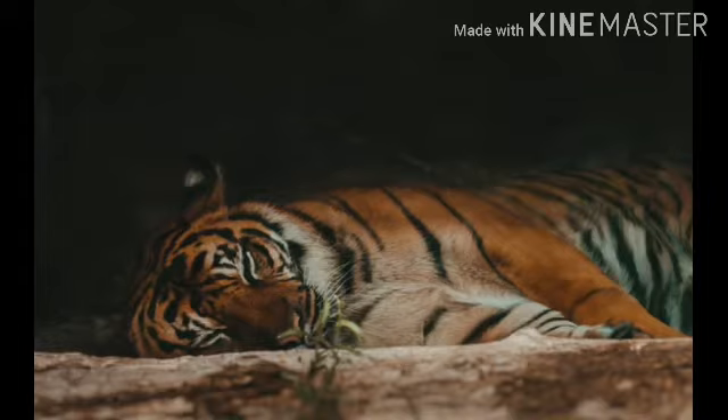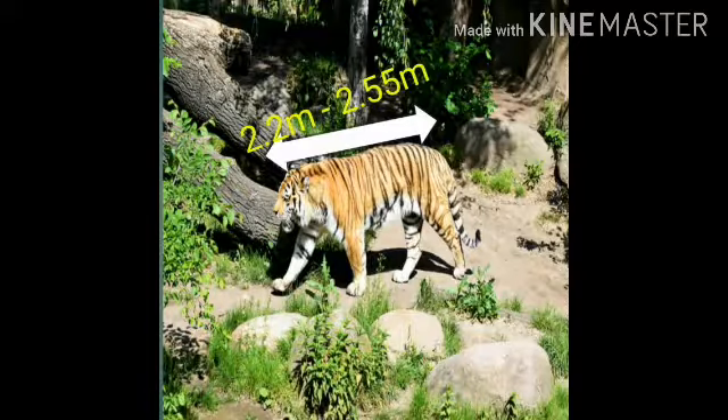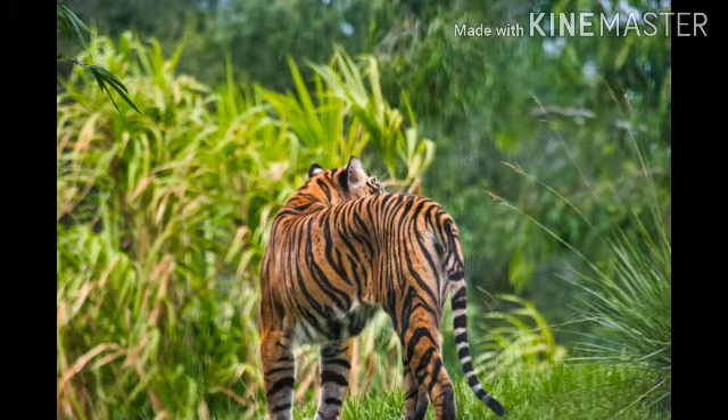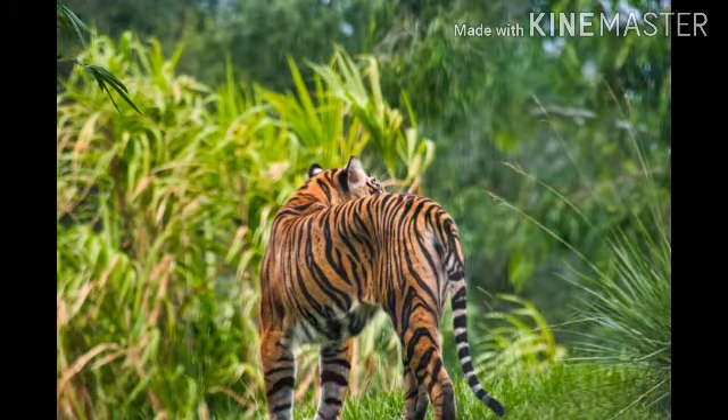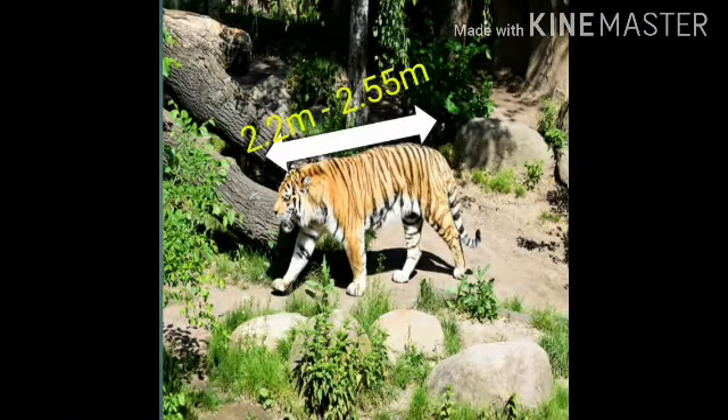Males measure between 2.2 to 2.5 meters in head-to-body length and weigh around 140 kilograms, or 220 to 310 pounds. Females have a head-to-body length of 2.15 to 2.30 meters and weigh around 75 to 110 kilograms.